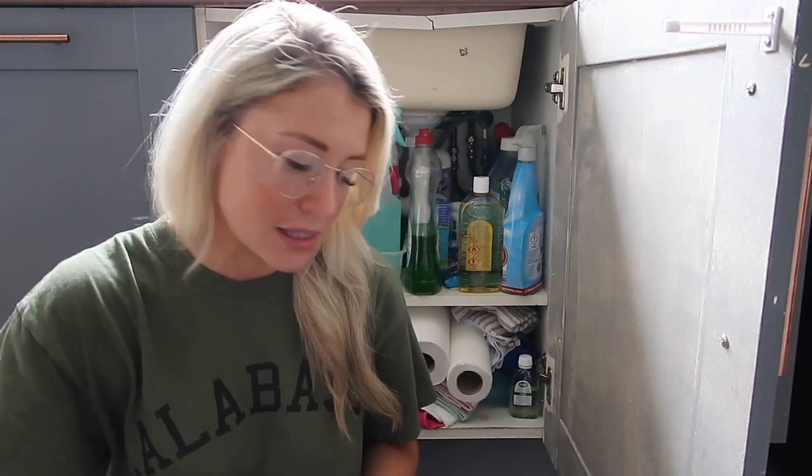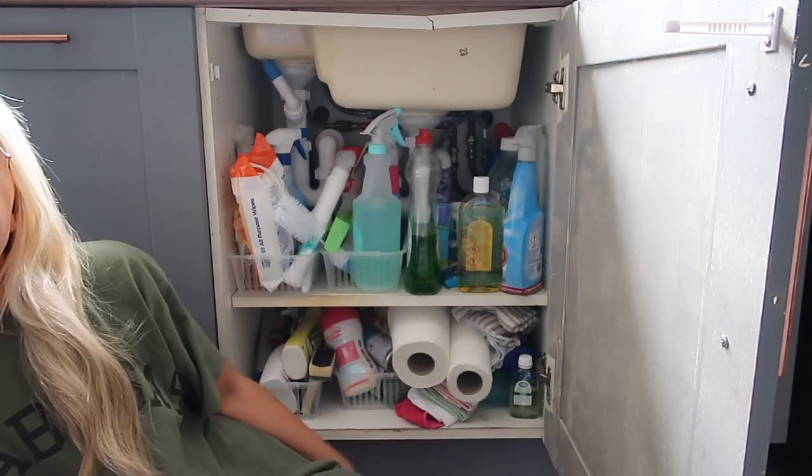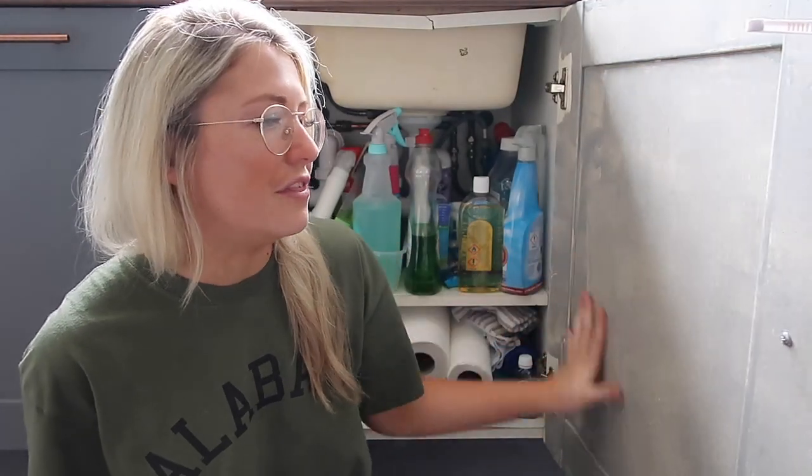Hi there everybody, welcome back to my channel. This is probably the most spontaneous, unplanned video in the history of videos, but I'm just gonna go with it. This morning I treated myself to lots of new cleaning products because we needed some things, and then I went to put them in my cleaning cupboard and realized that it looks like this — so I need to organize my cleaning cupboard.